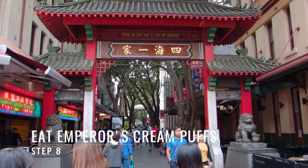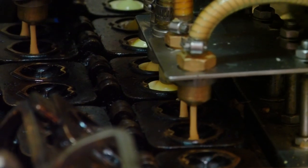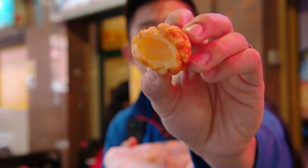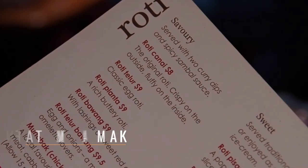Step number eight: come to Chinatown for Emperor's Cream Puffs, because who doesn't love cream puffs? So good. Step number nine: you've got to come to Mamak for some serious Malaysian roti.